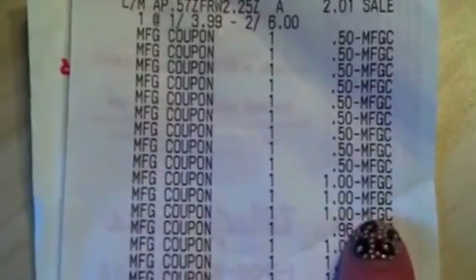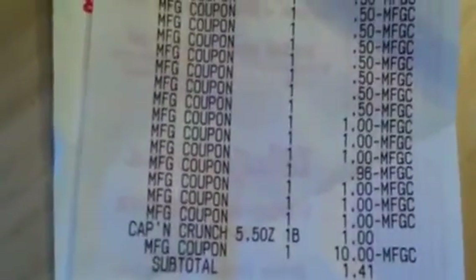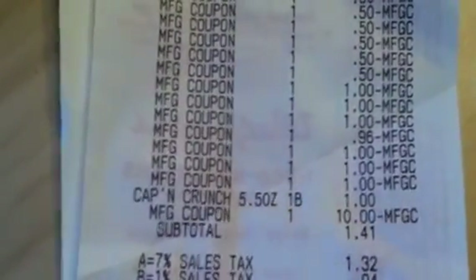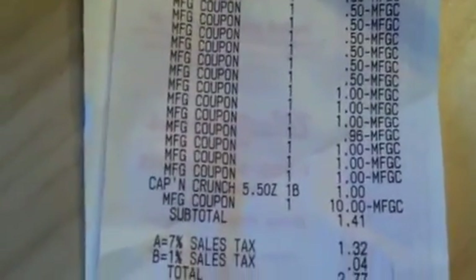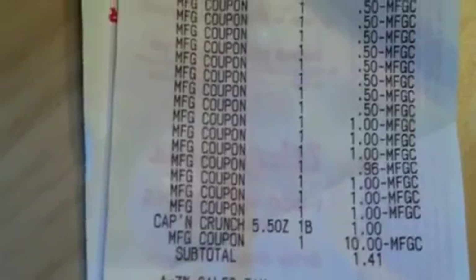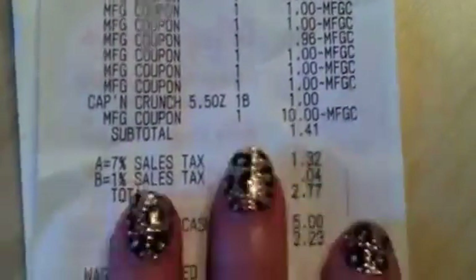$0.50 coupons times nine. Then I have my dollar coupons for the Ivory bar soap — the first three went through no problem, the fourth one beeps, mark it down to $0.96. Have their coupon policy handy just in case your Walgreens gives you some trouble. Then there's the two $1 Mitchum coupons that did beep but are valid, and the dollar off of two Nabisco product coupon. I had to throw in a little box of Captain Crunch for $1 as a filler because I was rolling in a $10 register reward and it was too much. My subtotal was $1.41 plus tax. I got back my $4 for the Mitchum and my $1 for the Nabisco.